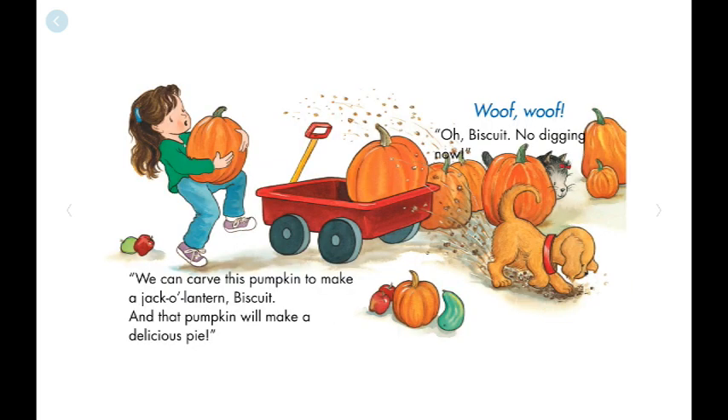We can carve this pumpkin to make a jack-o'-lantern, Biscuit, and that pumpkin will make a delicious pie. Woof, woof!